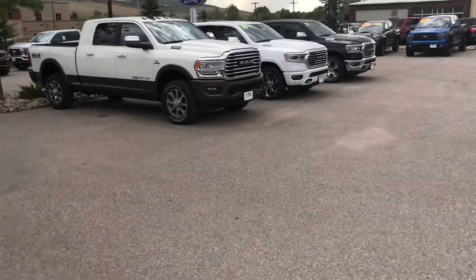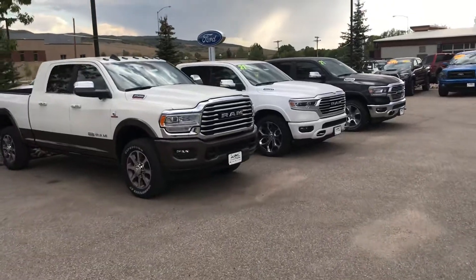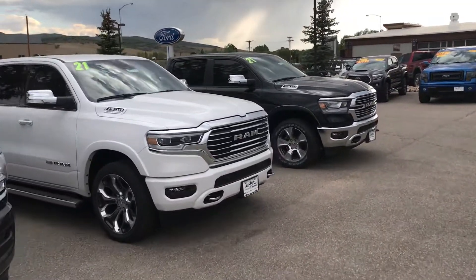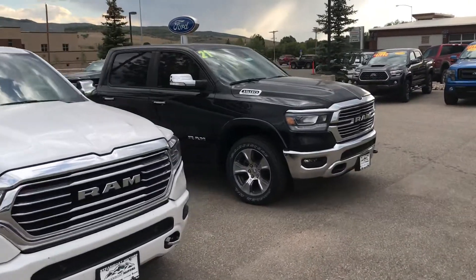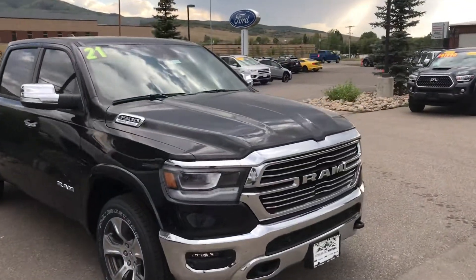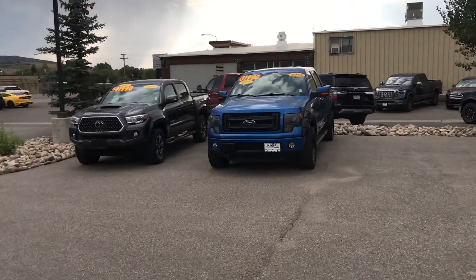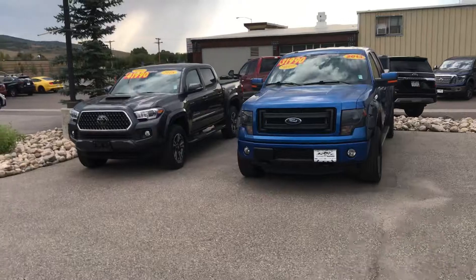It's Steamboat Motors — my name is Robert. If you haven't already, speak to Tori, Jackie, Jason, or Spencer, or reach out to me. Steamboat Motors, 970-879-8880. If you want to do your business en español, same number: 970-879-8880. Thanks for watching today, guys!